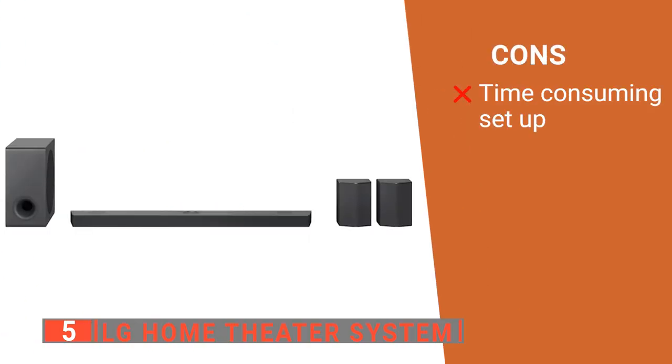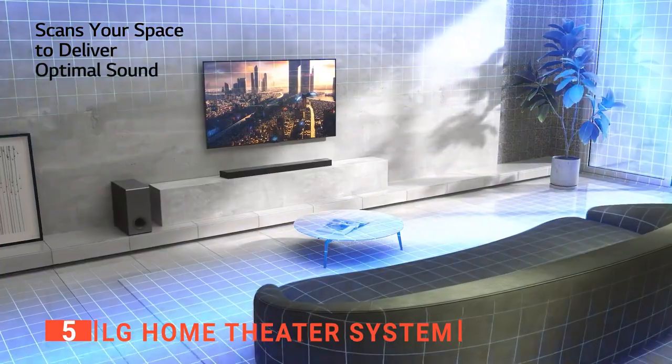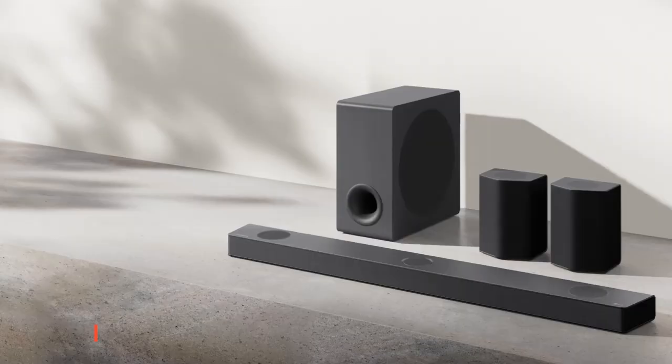However, it has some setup difficulties due to old versions of the app being phased out. The LG home theater system brings immersive surround sound to your home theater. The soundbar offers a phenomenal experience with a sleek design that fits perfectly in front of your TV screen.